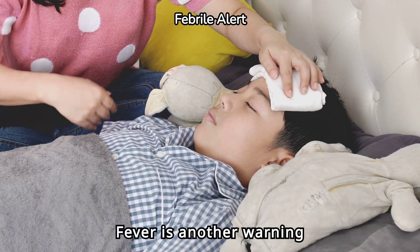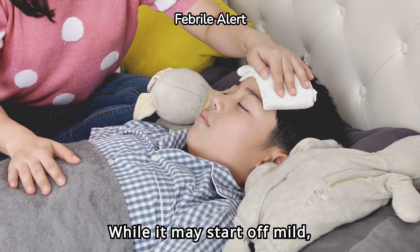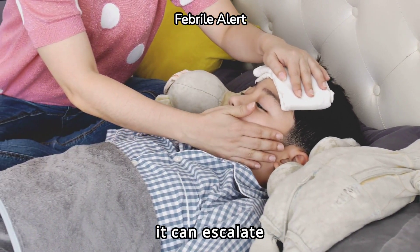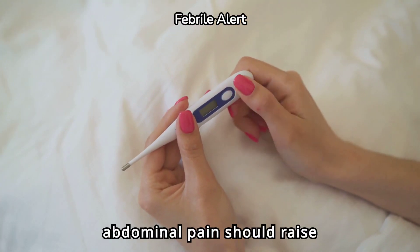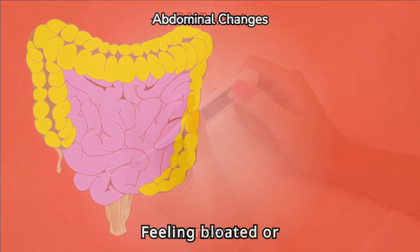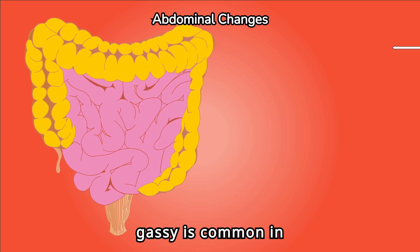Fever is another warning sign. While it may start off mild, it can escalate quickly. A low-grade fever along with abdominal pain should raise concern.